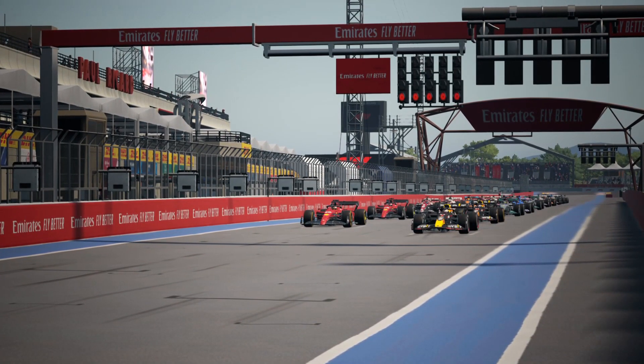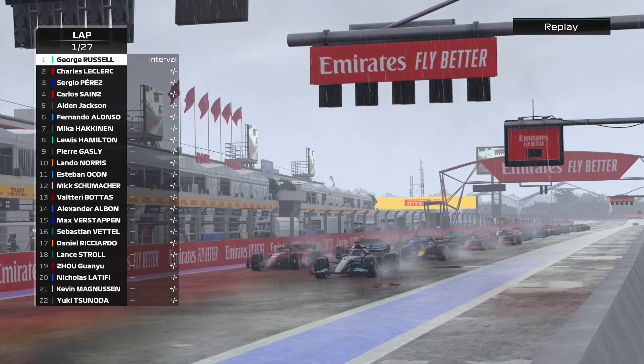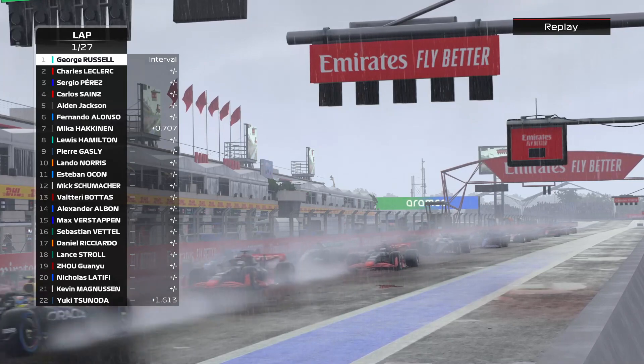Here come the five red lights. It's lights out and away we go. And it looks like everyone has gone away safely.